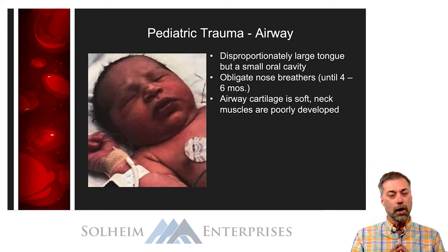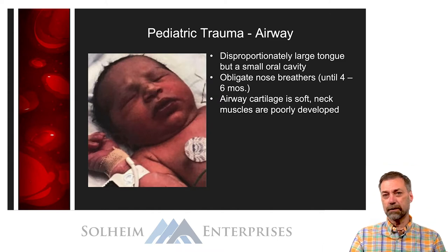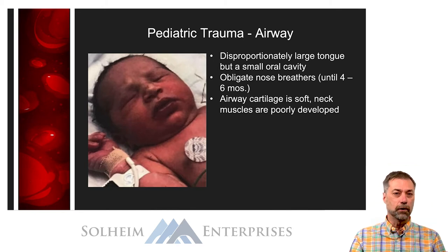Children have a disproportionately large tongue compared to a fairly small oral cavity. What difference does that make in trauma care? If the tongue is big and the oral cavity is small, the tongue takes up more room, which means they have a much higher risk of developing airway obstructions from anything in the mouth — whether vomitus, blood, or anything else. So you're going to need to suction them much more aggressively, because there's less room for air exchange.